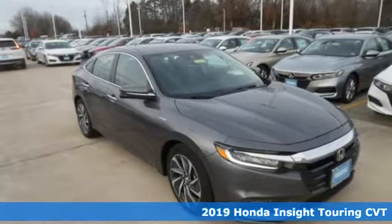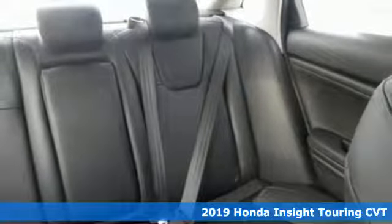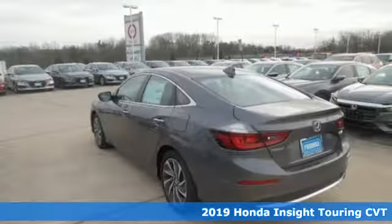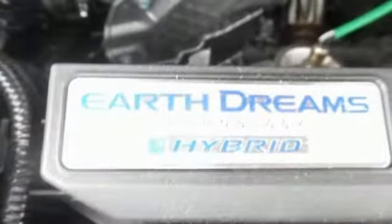It's a new 2019 Honda Insight. When it comes to being in tune with your sense of style, fun, and concern for the environment, nothing matches the Insight, and it comes with all the amenities you need.